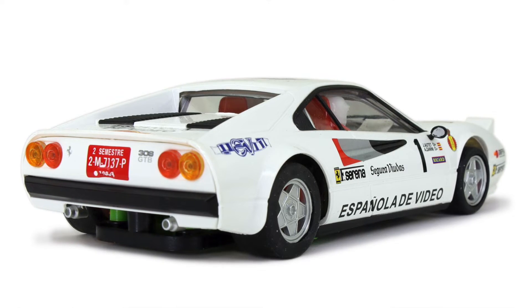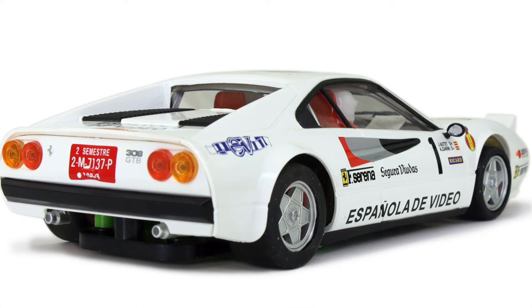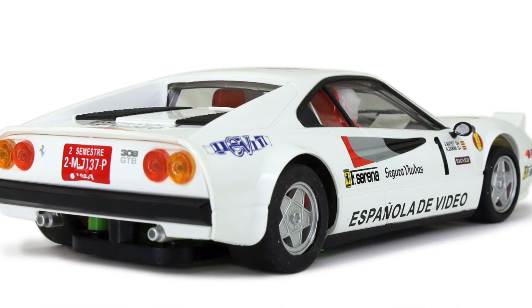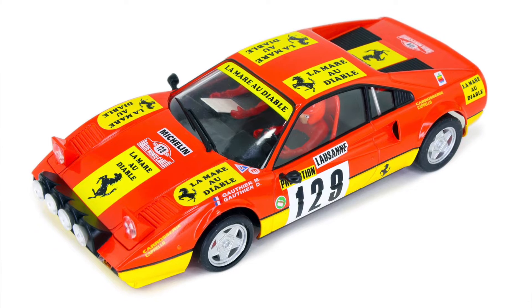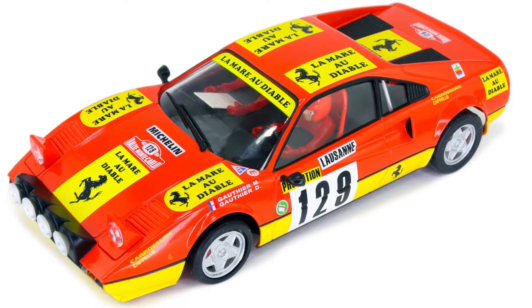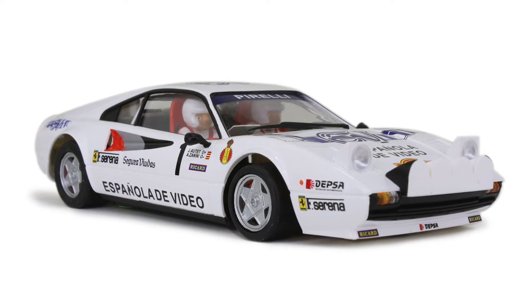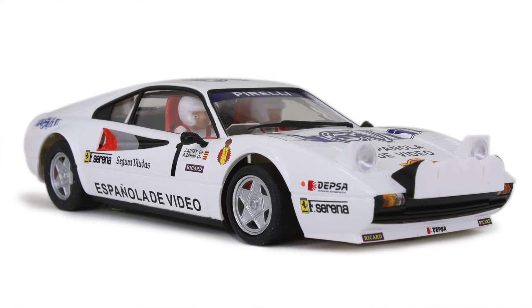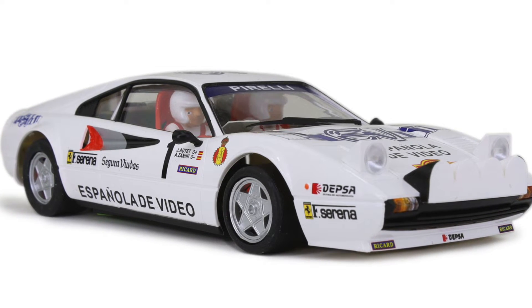Avant Slot is showing some work — they're doing two liveries initially for the Ferrari 308 GT: a white livery and a red livery. It looks like there are a bunch of different nose options you can do with this car when you get it — covered rally lights, uncovered rally lights, headlights up, headlights down. Very cool stuff.